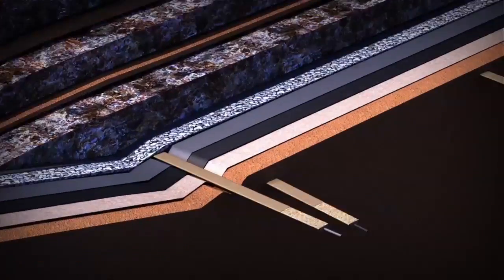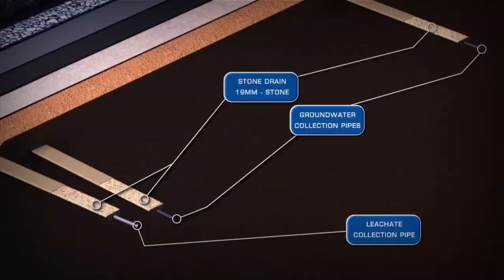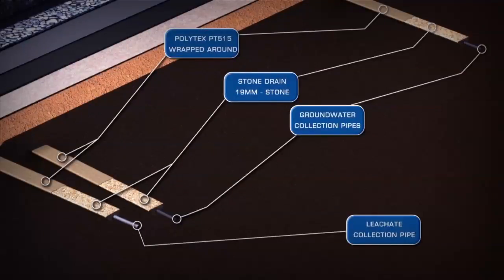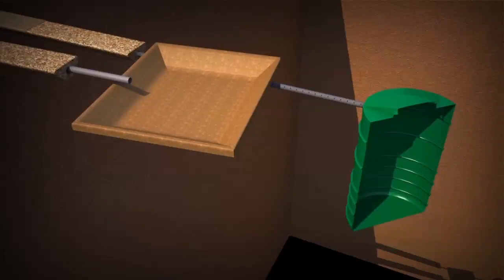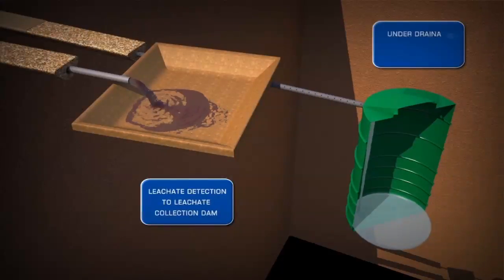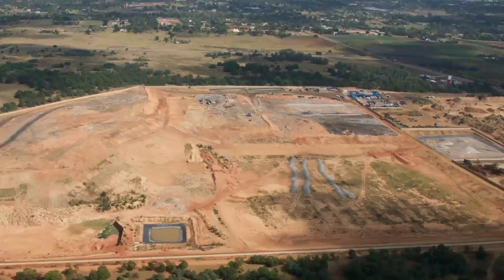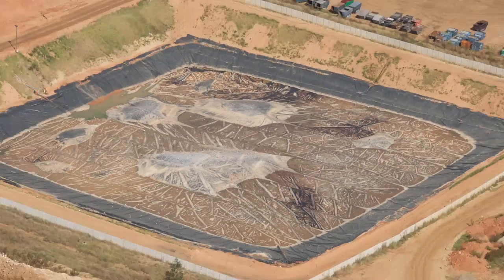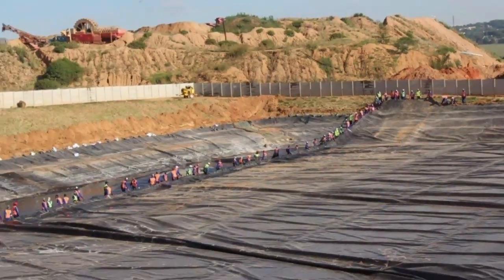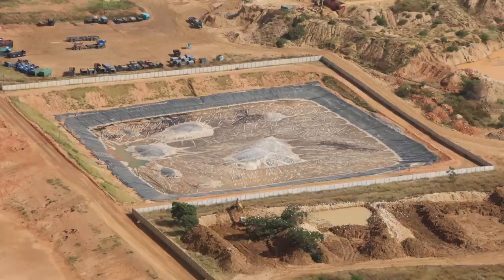Precise engineering of the cell base and side slopes are critical to provide stability for the safe and efficient operation of the phases. Leachate is produced as rainwater infiltrates the body of waste and finds its way to the base of the cell. Collection and management of leachate is a critical aspect of landfill design to prevent any contamination of local groundwater. FG landfill's leachate dam has been covered with a 12-ton high-density polyethylene liner, capturing any possible gases which are then managed through the landfill gas management system.